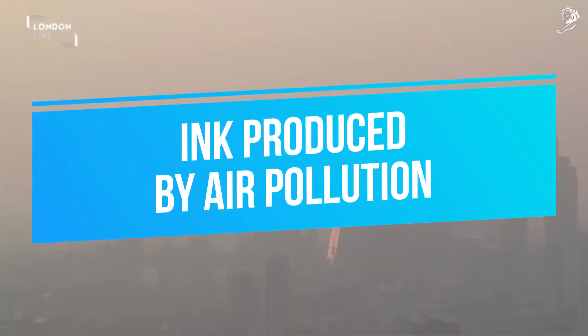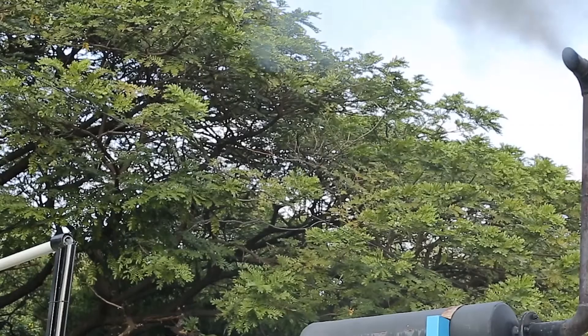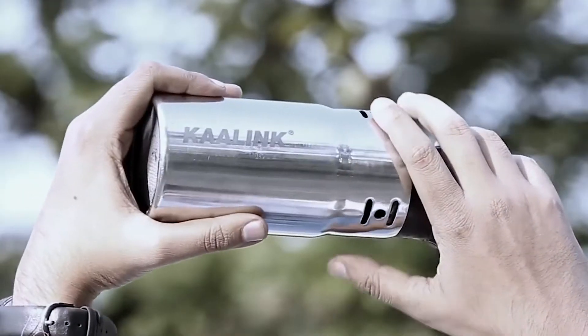Ink Produced by Air Pollution. Air pollution is a major problem in the world, and a new invention called Air Ink is aiming to fix that problem. One company has made an interesting discovery by repurposing carbon pollutants to produce ink. Not only do you get some high-quality ink, but this process recycles soot from industrial air-polluting locations.